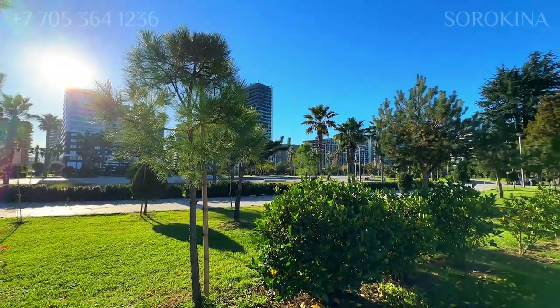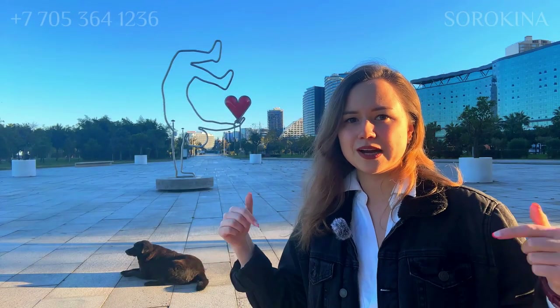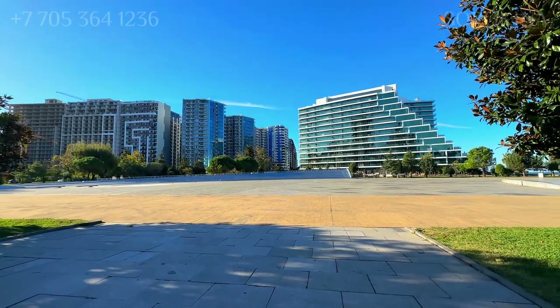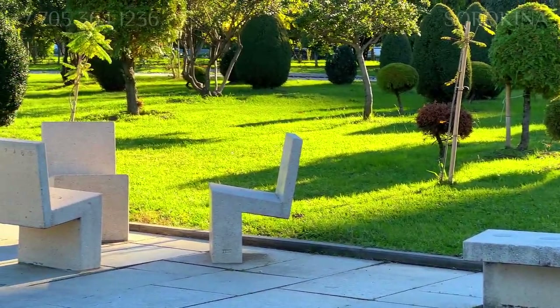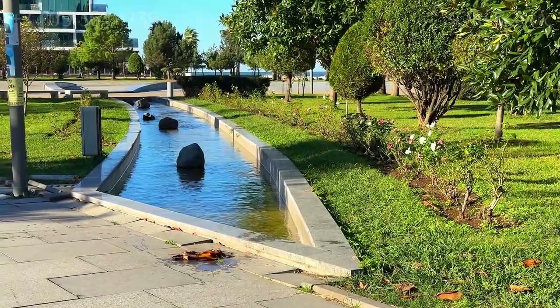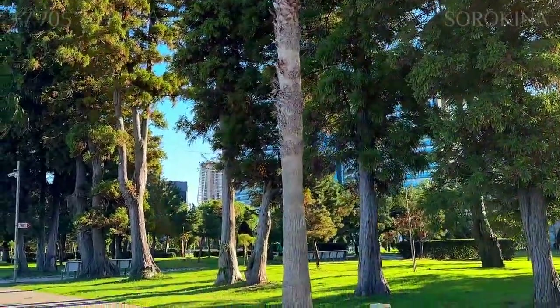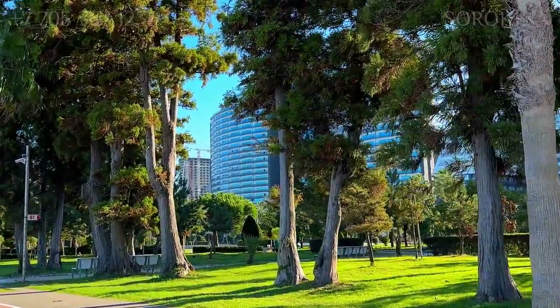The park features several large alleys and three main squares — one at the beginning where we are, one in the center, and one at the end. As you stroll through the park, you'll find numerous rest areas: benches, drinking fountains, and even public toilets for your convenience. The park is beautifully landscaped with trees, roses, and magnolias, creating a serene and picturesque atmosphere.